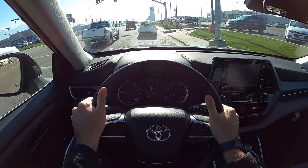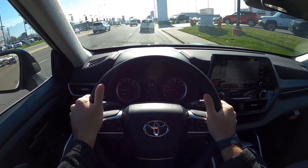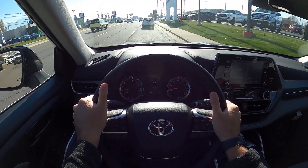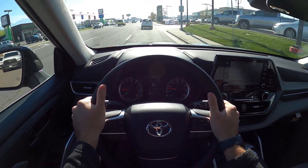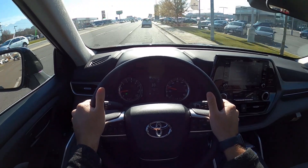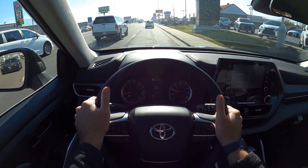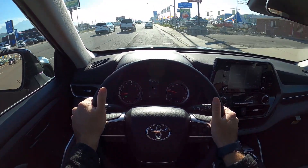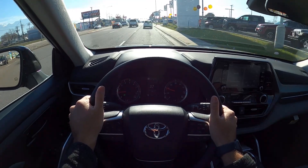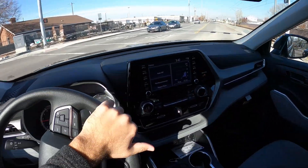Initially getting up and moving, ride quality is really good — very smooth from a suspension standpoint, which is a big positive. Road noise is pretty minimal, and going over bumps doesn't upset it at all. The transmission shifts really smoothly and it's just a comfortable vehicle to drive overall. Going over the train tracks, it handles those well too.